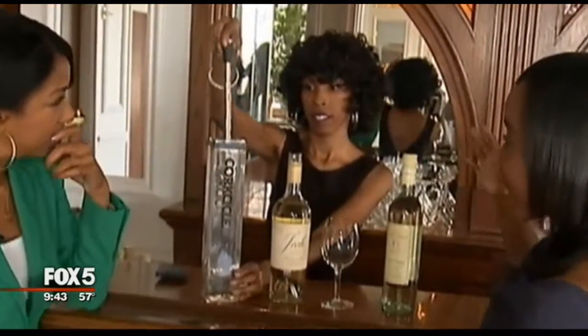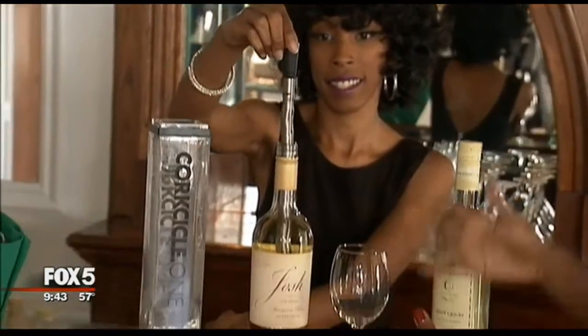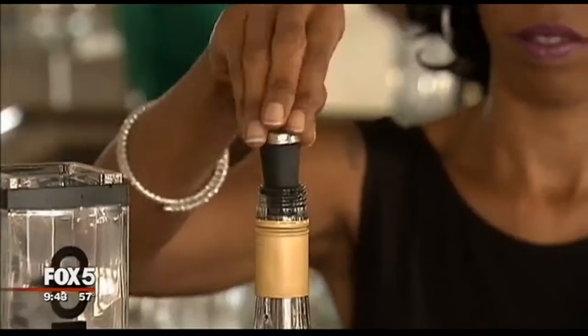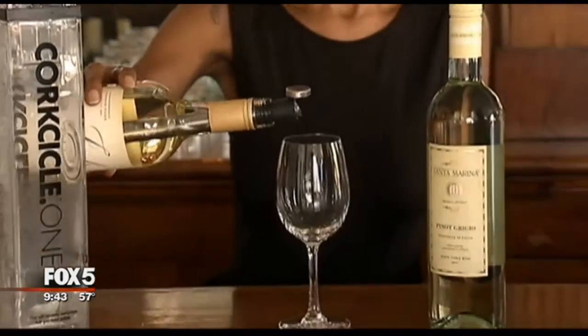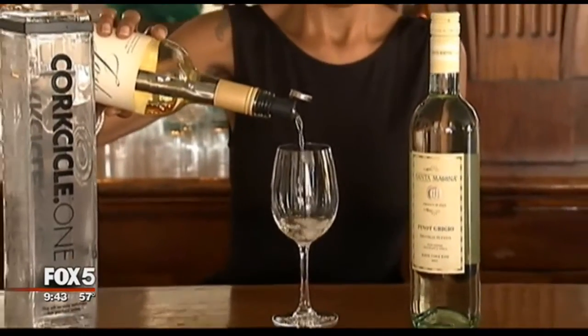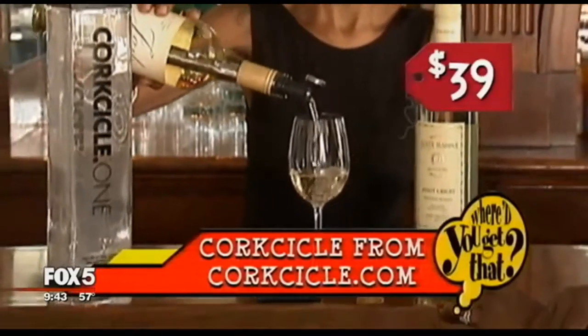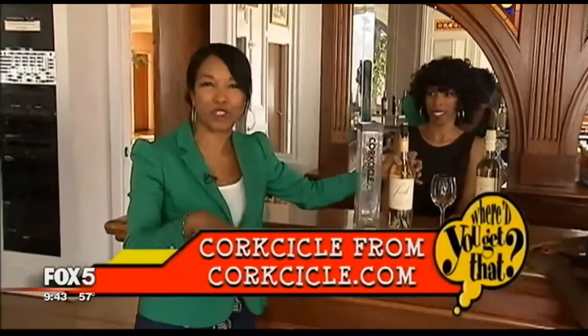The Corksicle — where'd you get that? It's a great little product. You take out the Corksicle, which looks kind of like an icicle. You pop it into your bottle of wine, either your white wine or your red wine. Not only does it keep it cold for up to an hour, it also aerates the wine for you as well, and it's an automatic pourer so you can pour straight through the sickle mechanism and actually pour your glass of wine, keeping it cold much longer. It's $39 on corksicle.com.